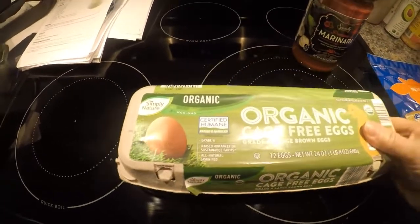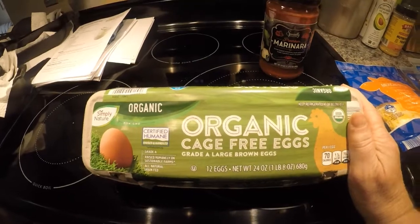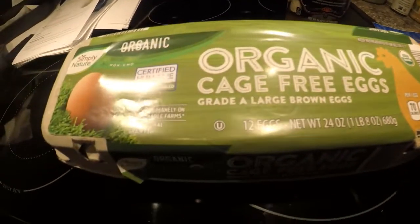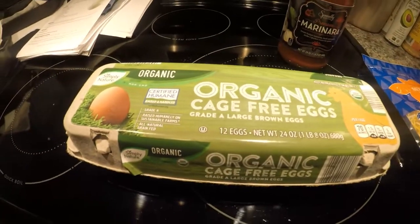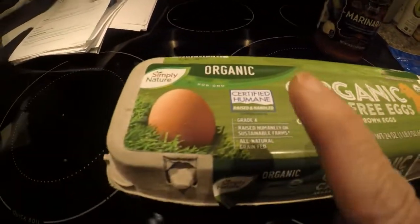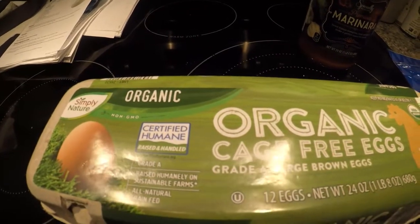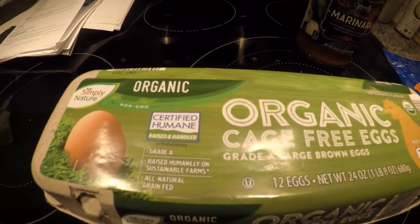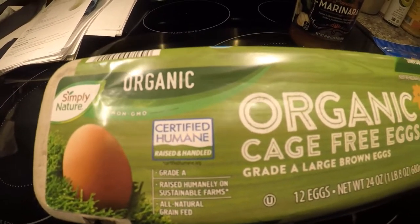One more thing I forgot to clarify from the last video: I picked up these organic eggs for $2.79, the cheapest price I could find anywhere — non-GMO and USDA certified organic. I said they were grass-fed grass-finished last time, but I was wrong. It says 'all natural grain fed.' I want to clarify: if eggs say 'organic,' it just means the chickens were fed organic feed — could be grains, soy, or corn, but it's organic and non-GMO. The healthiest is grass-fed grass-finished, but that's harder to find and more expensive.